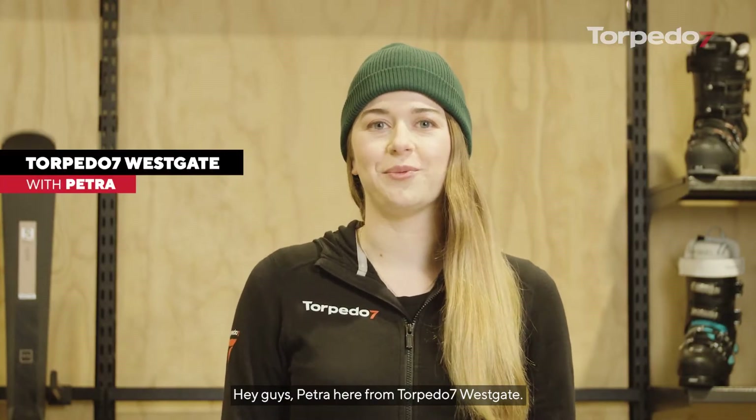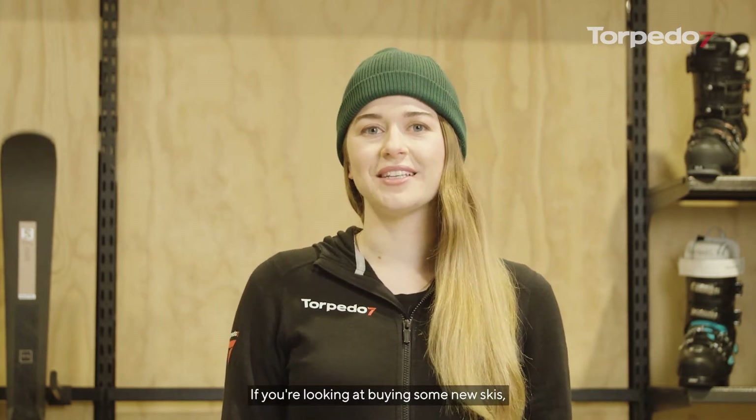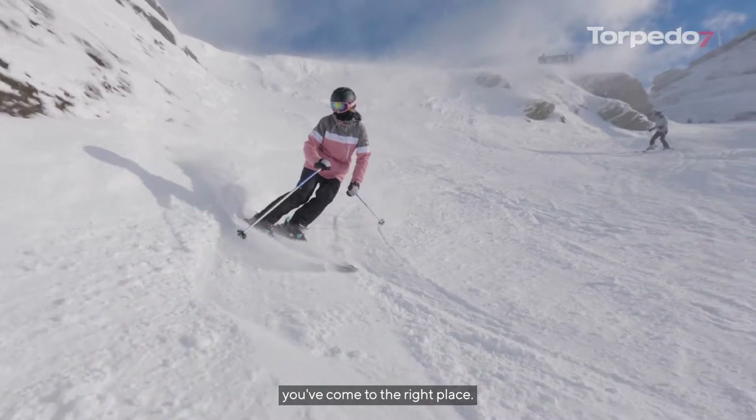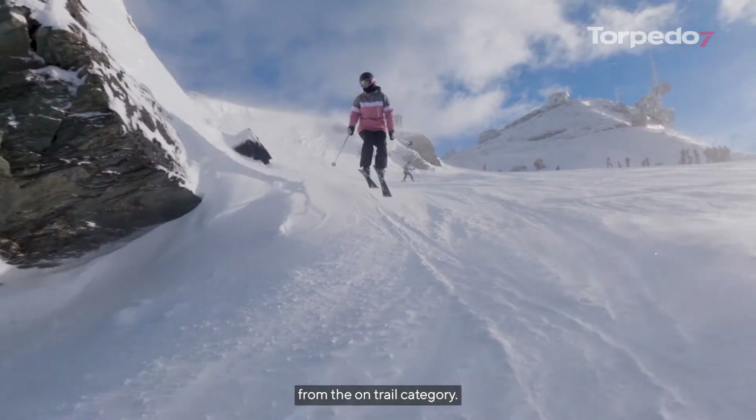Hey guys, Petra here from Torpedo 7 Westgate. It's snow time, which means it's ski time. If you're looking at buying some new skis, you've come to the right place. Today we'll be looking at a selection of great skis from the on-trail category.